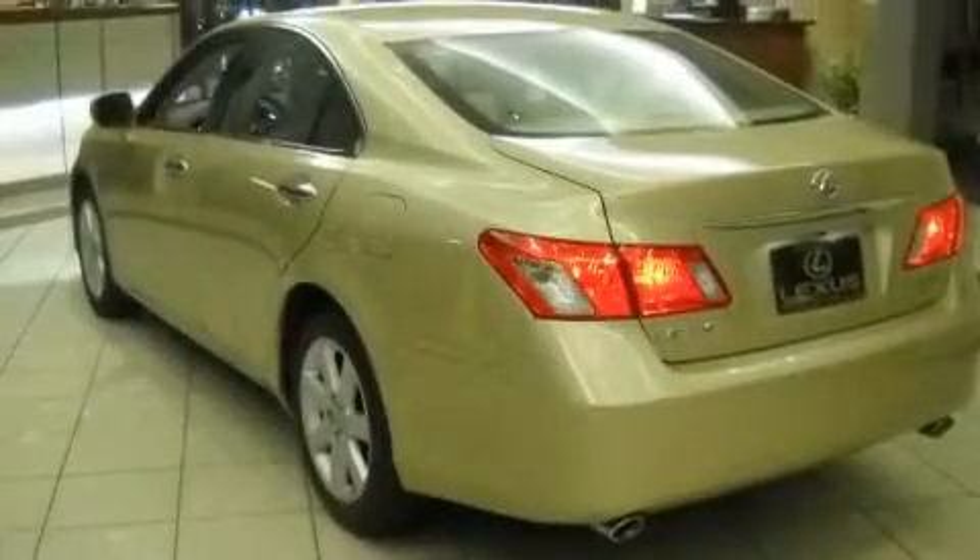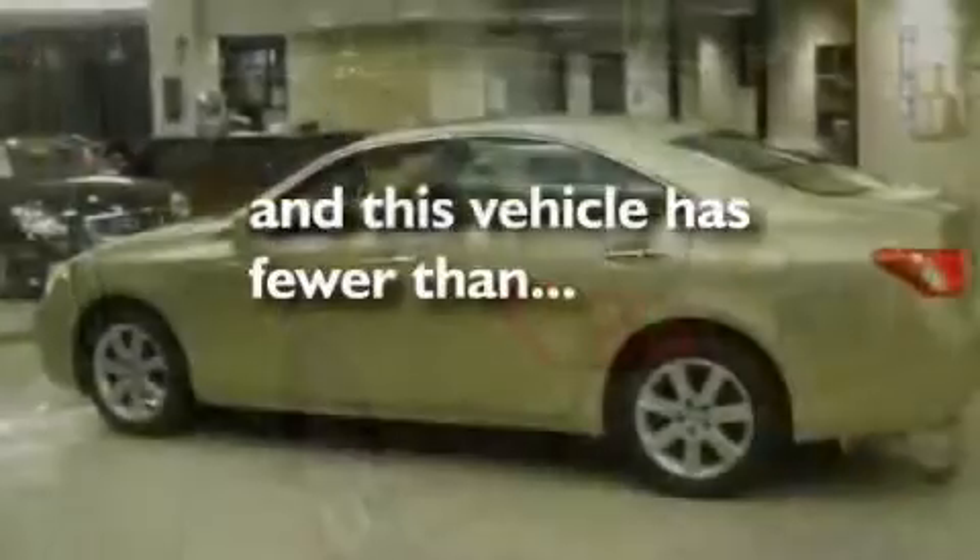Additional features include a passenger-side vanity mirror, a traction control system, dual-power seats, and this vehicle has fewer than 44,000 miles on the odometer.